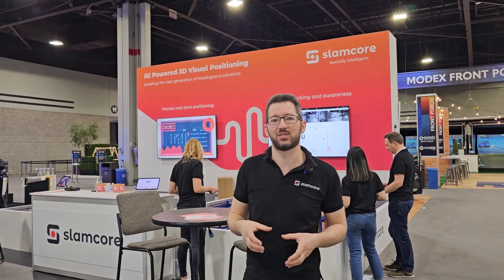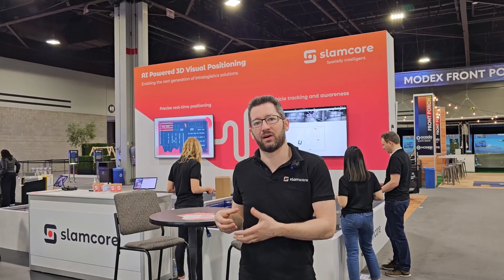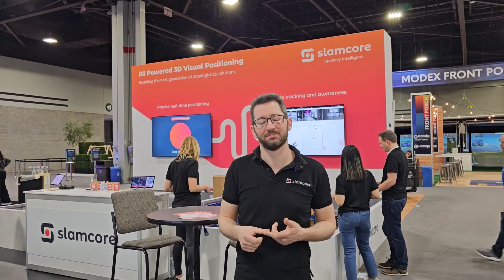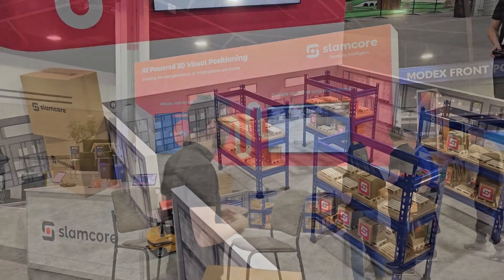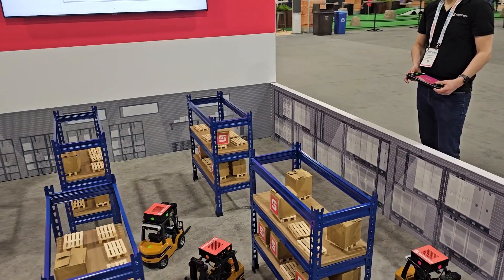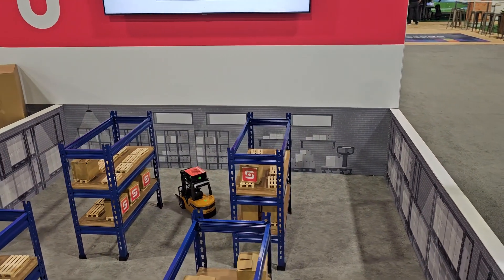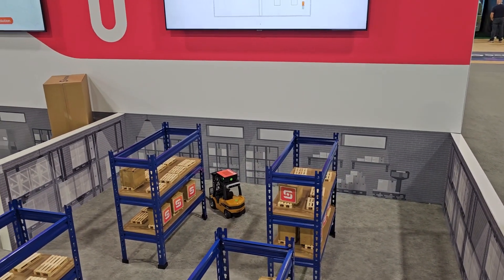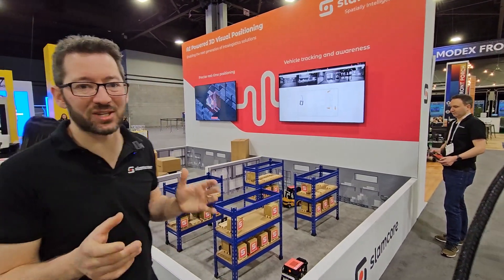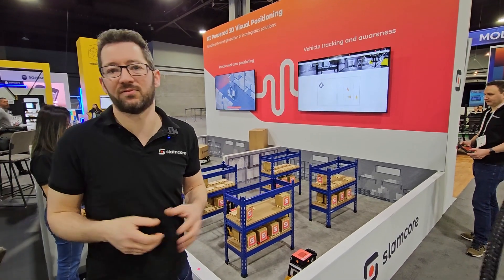It's a product specifically designed to help factory owners and warehouse owners get the most out of their current forklifts, making them more efficient and safer in operation. Welcome to our mini mock-up of a warehouse. It's obviously a bit smaller than the ones out there, but our product scales to even the largest warehouses and factories.